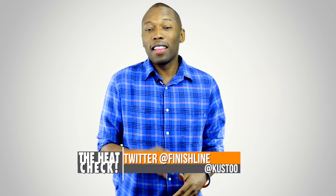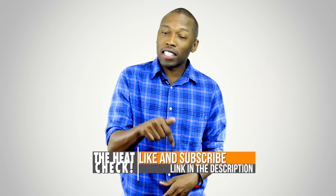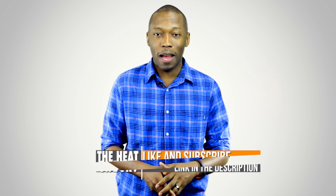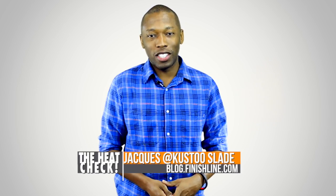Make sure you check it out — that's this Friday, All-Star Weekend. Make sure you like, favorite, and subscribe so you know whenever something awesome is happening on this channel. Visit the links down in the description and it'll take you directly to the shoes over on the Finish Line page. I am your host, Jacques Slade. This is the Heat Check presented by Finish Line. As always, I appreciate you. I'll see you guys soon. Peace.